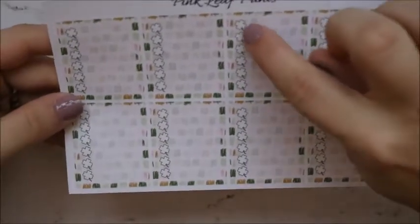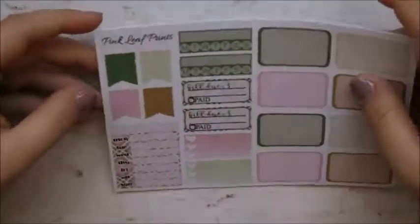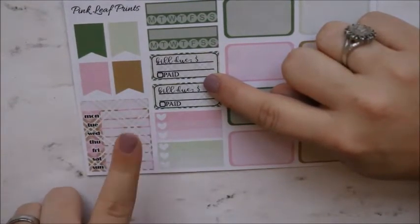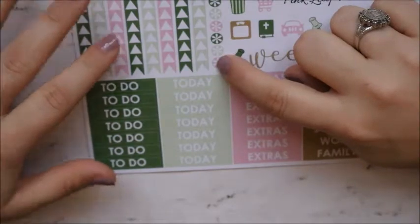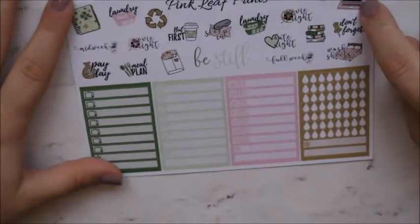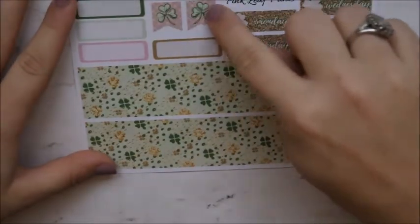These are the full boxes and she did little clovers as the checklist. These are the half boxes, habit trackers, bill dues, three heart checklist, a Monday-through-Sunday sidebar box, and some flags. Your headers, checklist, little asterisks, some functional items, your weekend banner, more functional script icons, little things, bottom washi, date covers, flags to cover the flags in the planner, and some quarter boxes. That was my order from Pink Leaf Prints.